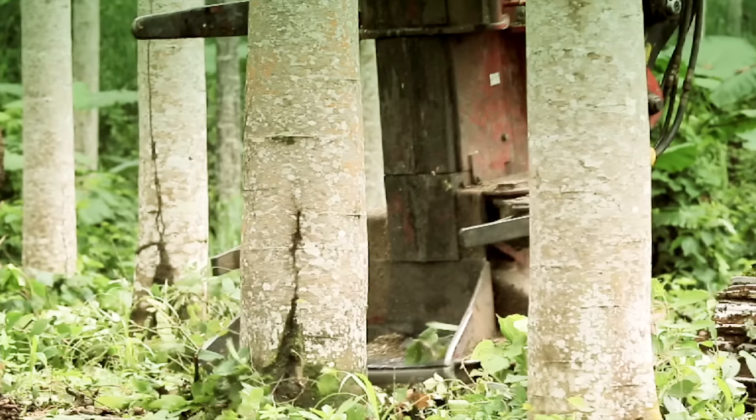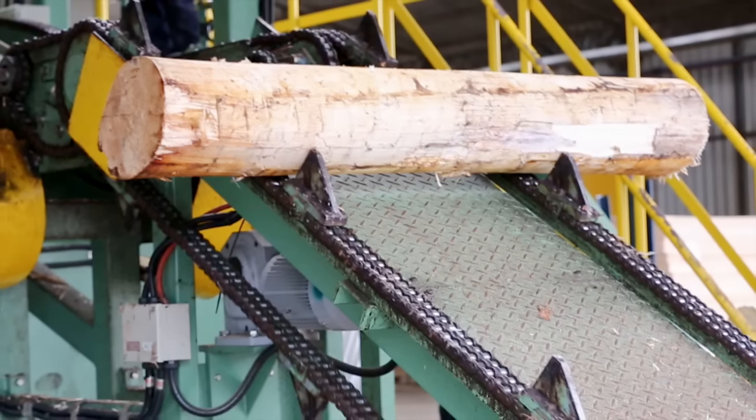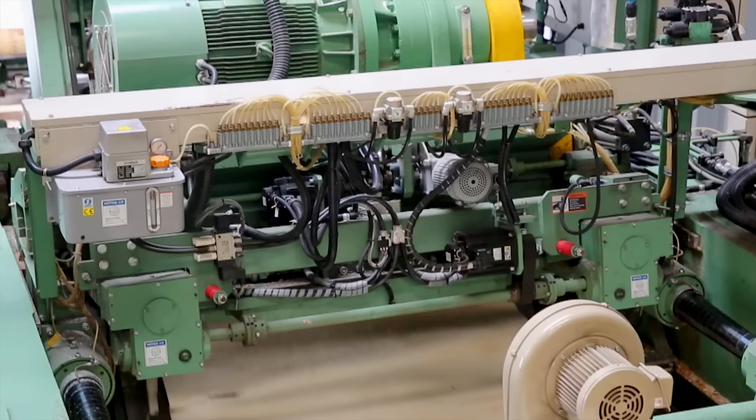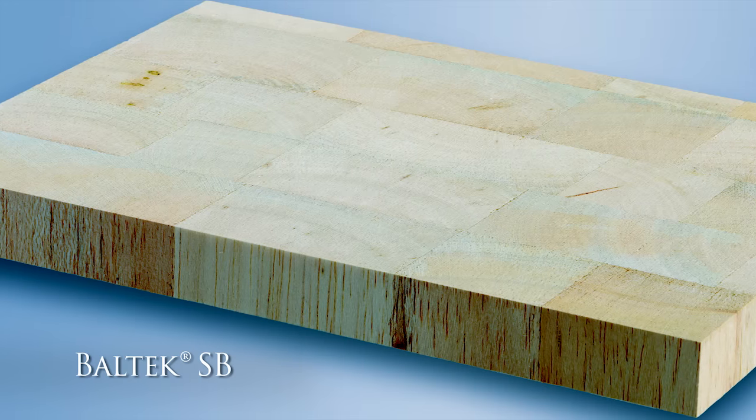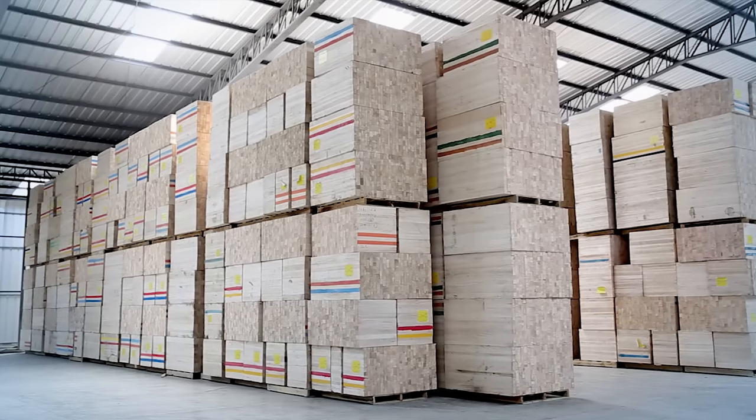That is the actual cycle — four years. After that, we harvest and process them in different places. We sawmill them, rework them, and finally we produce these special panels for the windmills industry.